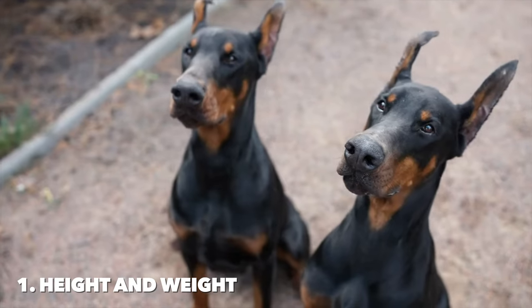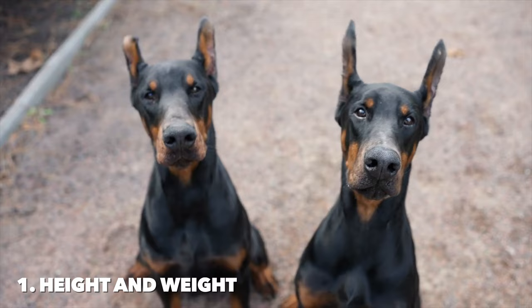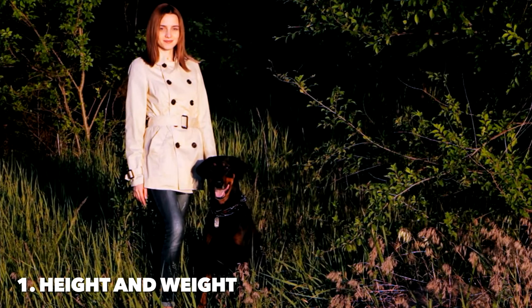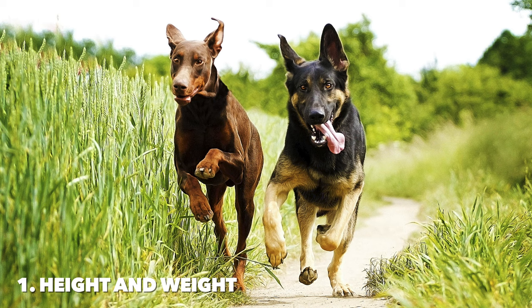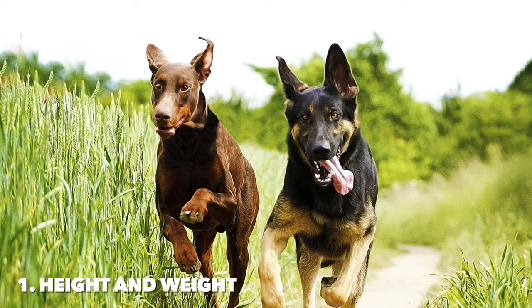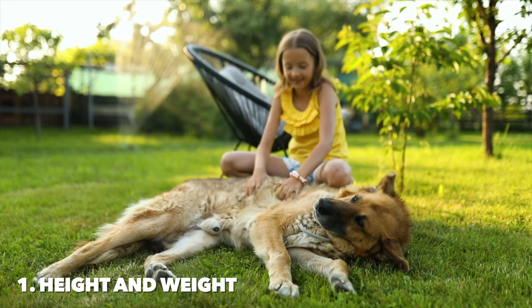Dobermans usually measure 24 to 28 inches tall at the shoulder, with weights ranging from 60 to 100 pounds. They possess a sleek, powerful frame that reflects their agility and strength. Both breeds display significant size differences, with Dobermans generally being taller and leaner, while German Shepherds have a more varied weight range accommodating both work and family life.